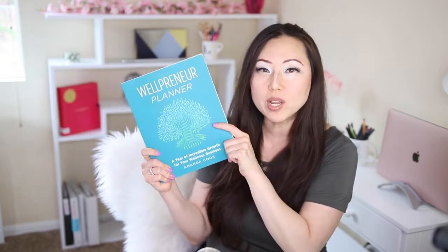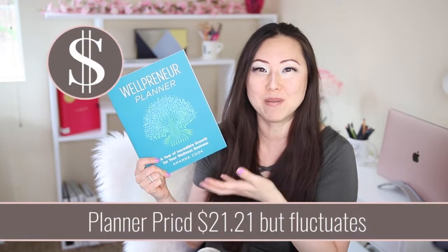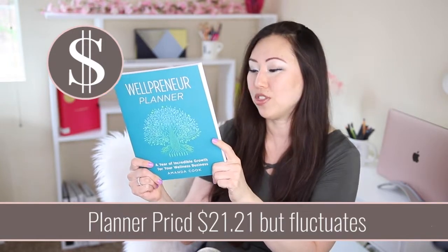Before we do a flip-through of this planner, it was about $21.21 — the price seemed to vary on Amazon from day to day. Not sure what the theory is behind that, but it was around $21 to $23 each time.